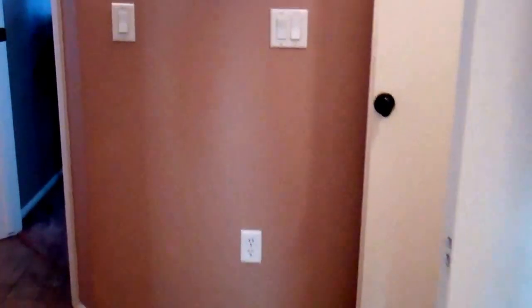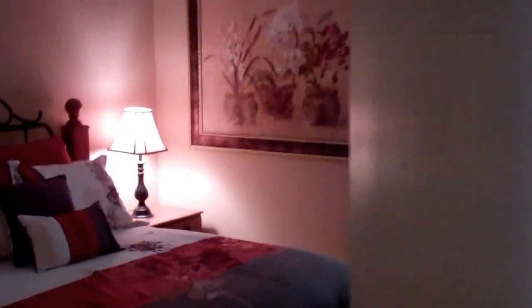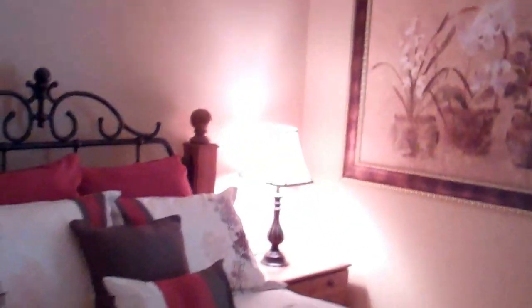Nice high vaulted ceilings. As we come down the hall, all the walkways are tiled — the only carpet is in the bedrooms. You do have washer and dryer right here available. Here's bedroom two, again very nicely appointed. You have the guest bath, and then bedroom three back here with the backyard out back.